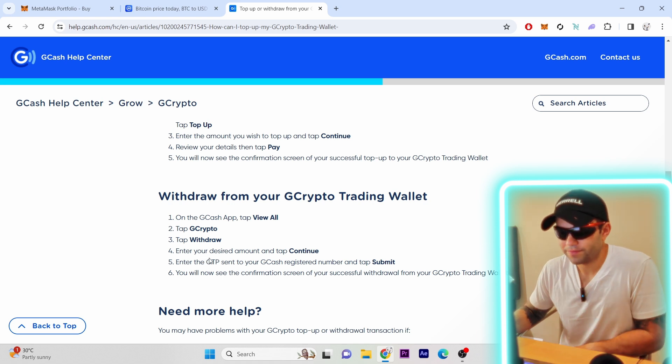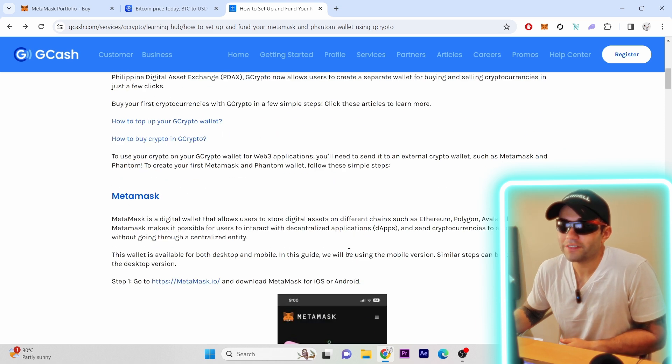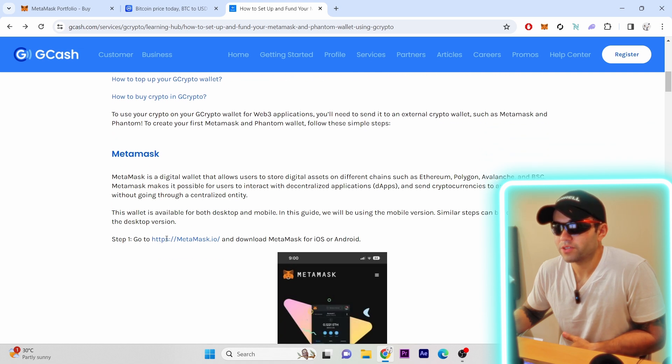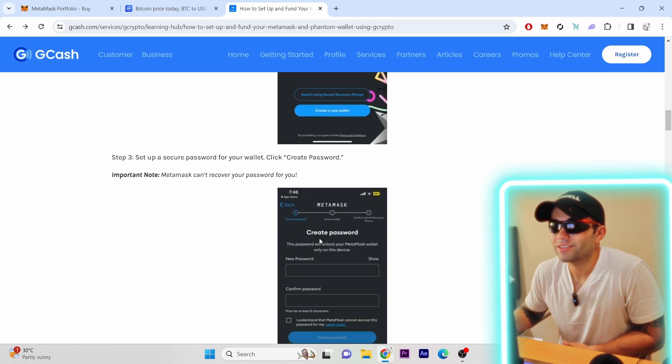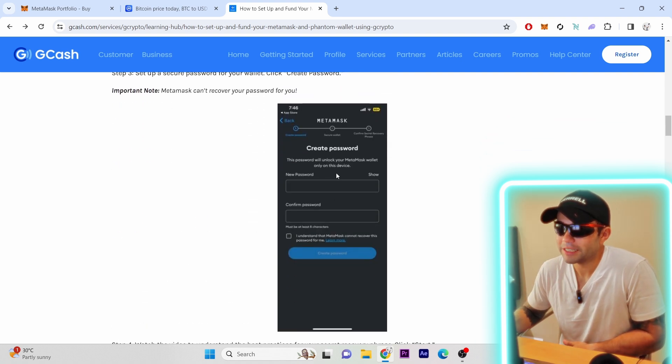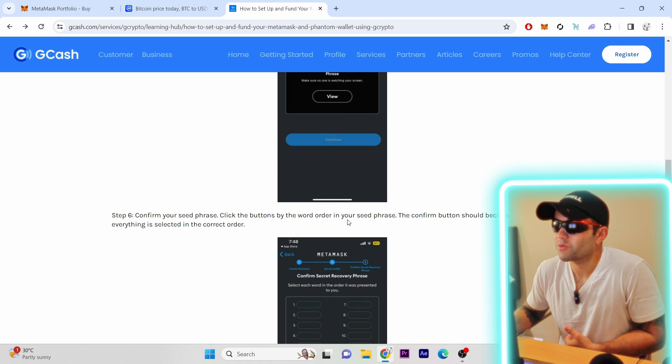You will need MetaMask for this — I'll leave a link in the description or a YouTube video on how to set it up. The steps are very simple. Just remember your key phrase and never lose it — that's very important. Once set up, you should be able to see MetaMask on the top right of your browser. Once you click that, you will see Buy, Sell, Send, Swap, Bridge, and Portfolio.